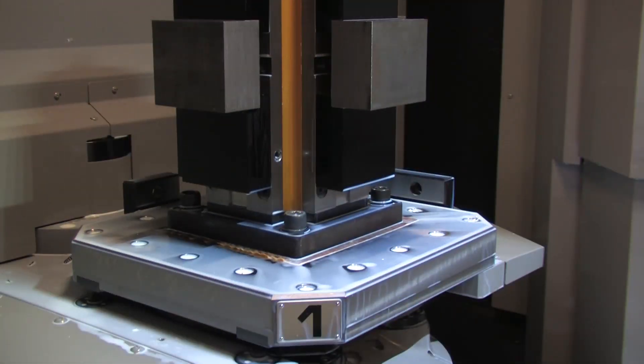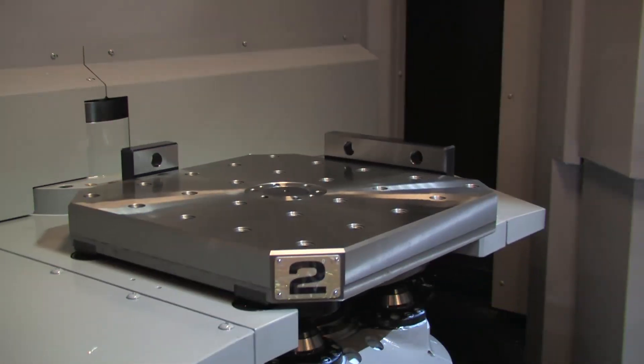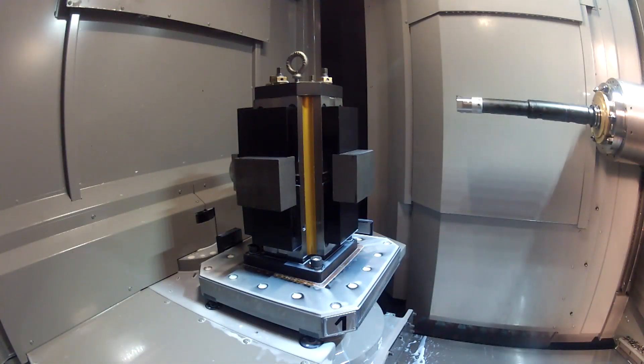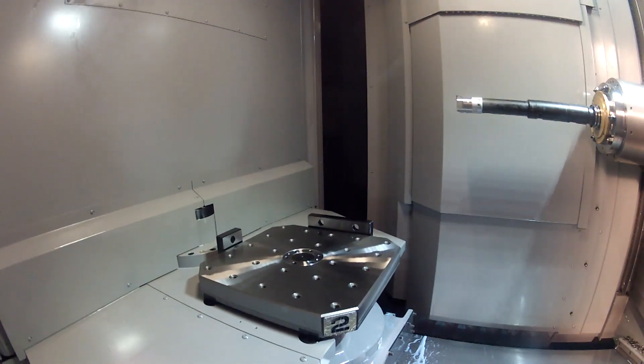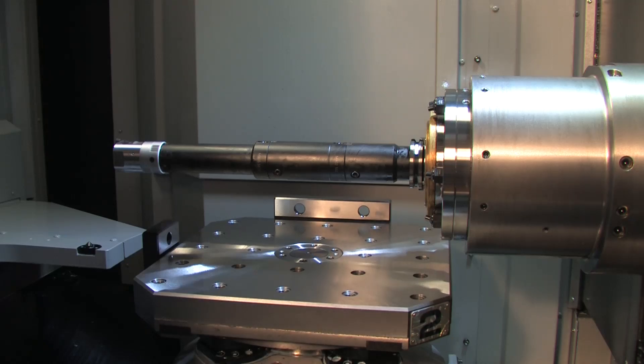Another speed-enhancing feature of the HMC 400 is its automatic pallet changer. The APC performs at high rates of speed to further reduce cycle times. The HMC 400 accepts extremely long tools of up to 450mm and saves time by allowing for deep boring operations without rotating the pallet.